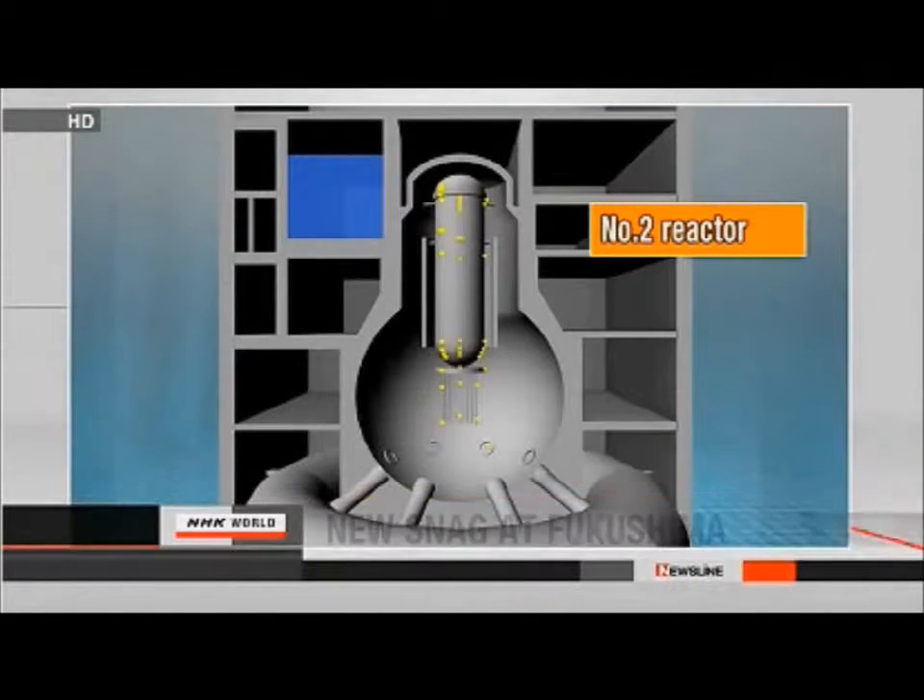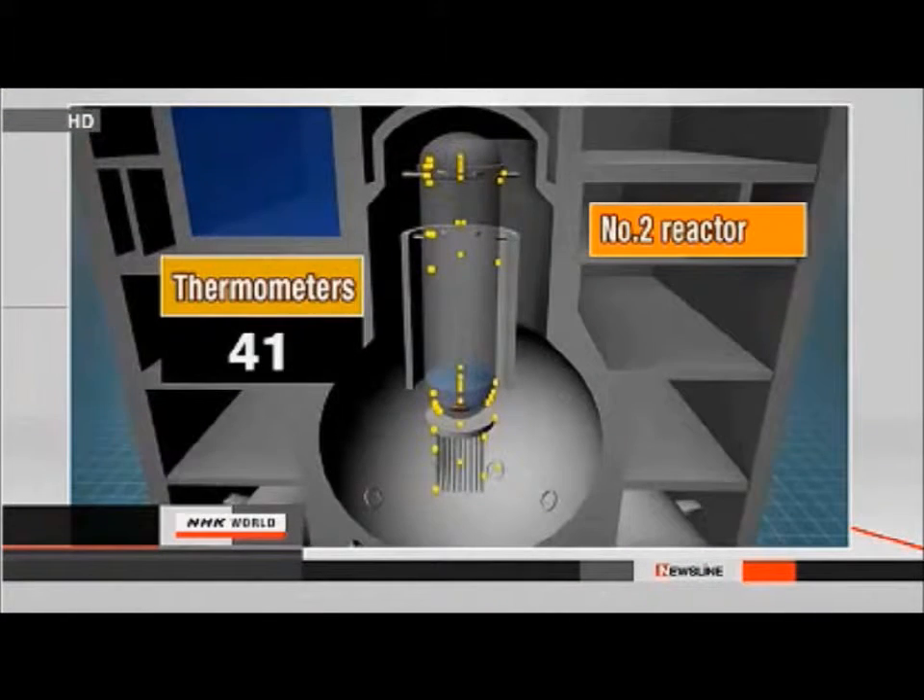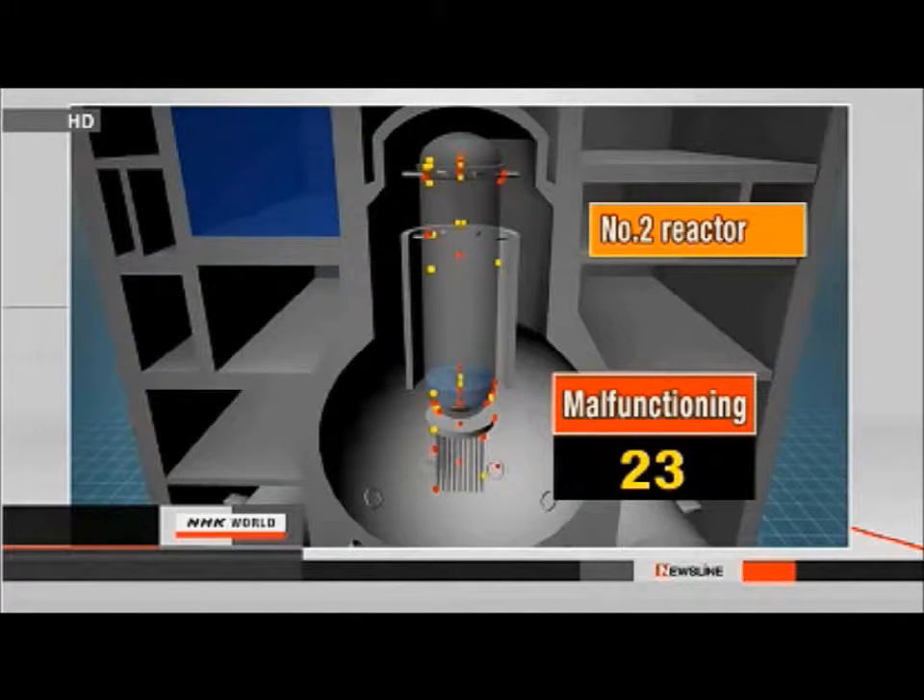Engineers trying to keep the Fukushima Daiichi nuclear power plant under control have hit another snag. They've discovered more than half the thermometers in one of the reactors are not working. An official with Tokyo Electric Power Company says the thermometers are vital for judging whether the reactor is still in a state of cold shutdown.